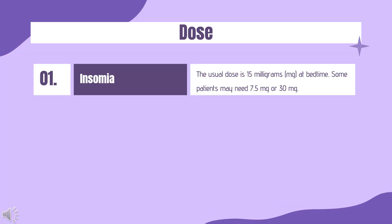Dose. For insomnia and trouble sleeping — Adults: the usual dose is 15 mg at bedtime. Some patients may need 7.5 mg or 30 mg. Your doctor may adjust your dose as needed. Older adults: at first, 7.5 mg at bedtime. Your doctor may adjust your dose if needed. Children: use and dose must be determined by your doctor.